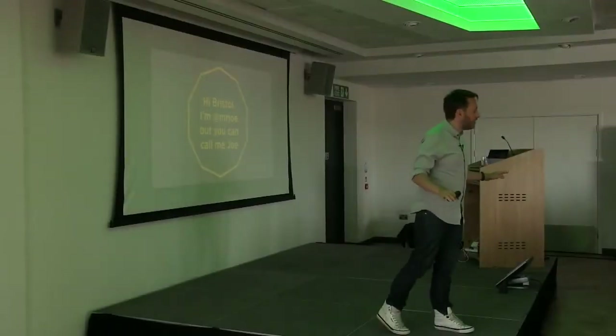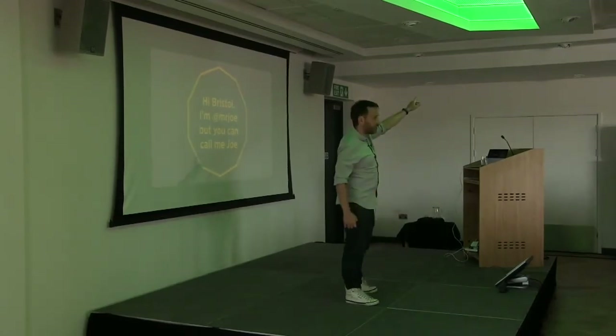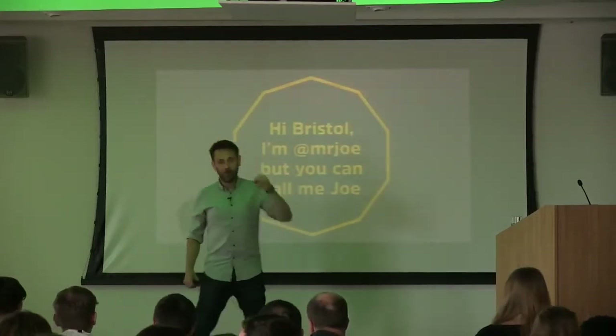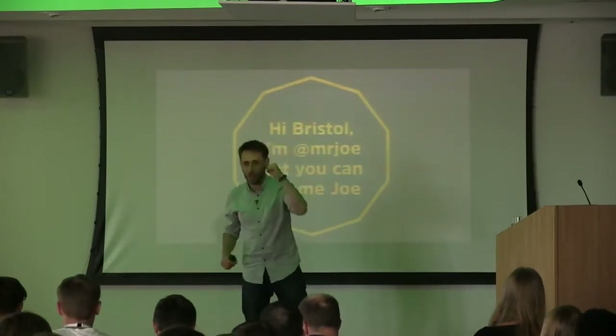Percy, thanks for coming back after lunch. I really appreciate it. Where did you go? Did you go to the nice shipping containers over there? Lovely. Isn't it lovely, Bristol? Yeah, I'm a Bristolian, so I'm proud of my city. So thank you if you're not from Bristol for coming. If you're from Bristol, you get what I mean.